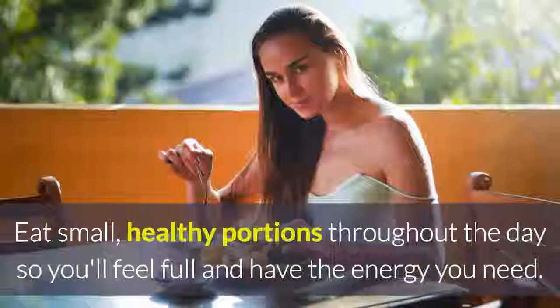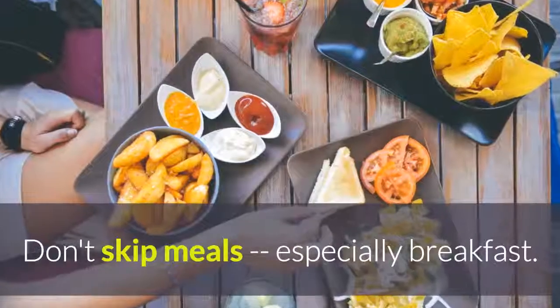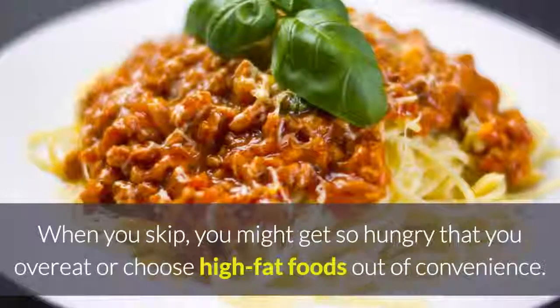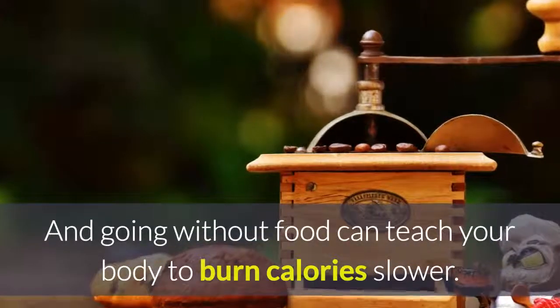Eat small, regular meals. Eat small, healthy portions throughout the day so you'll feel full and have the energy you'll need. Don't skip meals, especially breakfast. When you skip, you might get so hungry that you overeat or choose high-fat foods out of convenience. And going without food can teach your body to burn calories slower.